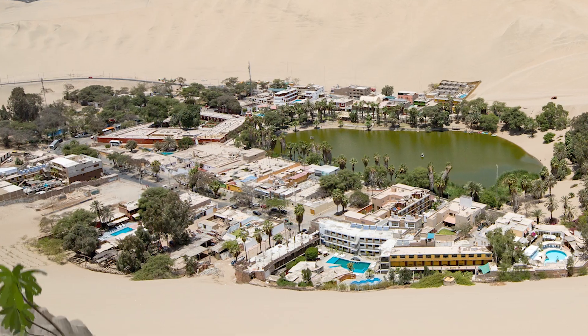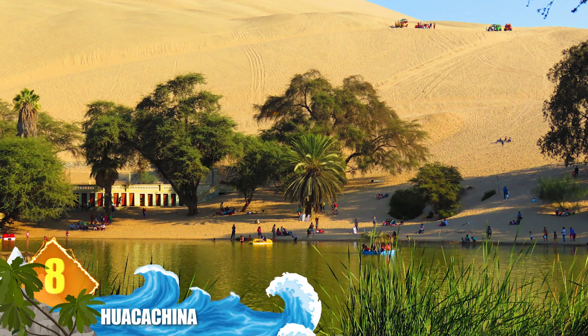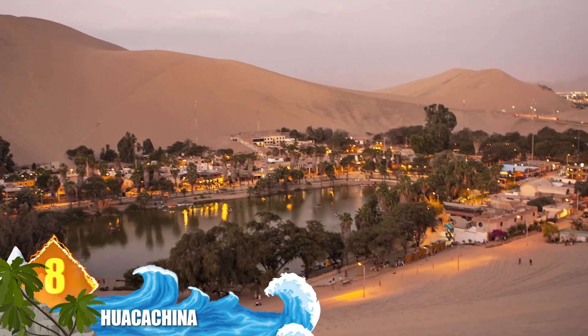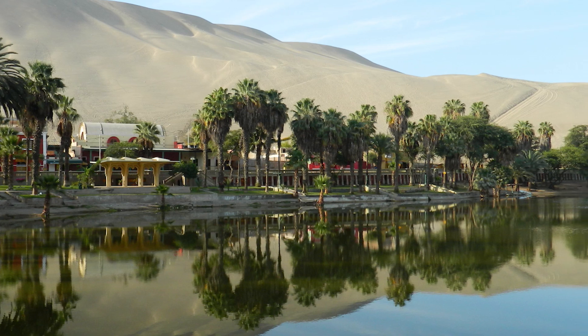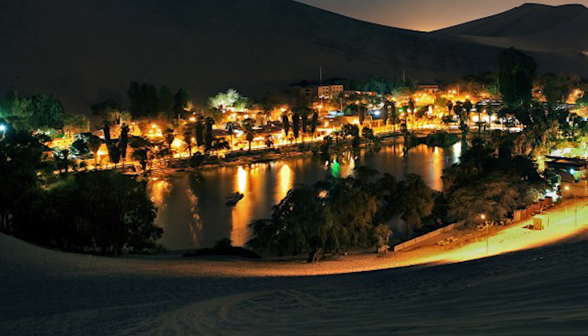Number 8: Huacachina. In southwestern Peru, there's a tiny oasis with a population of about 100 individuals. But the location is so unique that it attracts tens of thousands of tourists every year. Surrounded only by sand dunes, the town has a small natural lake containing water that's said to have healing properties. Did you know that images of this oasis were used in the launch video of Apple's iPhone X?